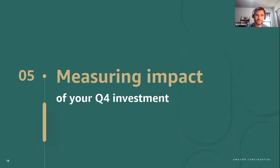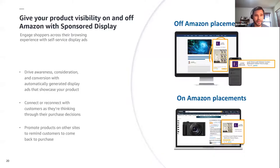Let's look first at sponsored display. With sponsored display, you can help drive results with automatically generated display ads that showcase your product. The key differentiator for sponsored display is that these ads can appear both on and off of Amazon. Sponsored display offers audience and product targeting options as a way to connect or reconnect with customers as they're thinking through their purchase decisions. And if they happen to leave Amazon, you can still promote your products with sponsored display on other sites to remind them to come back and make a purchase.